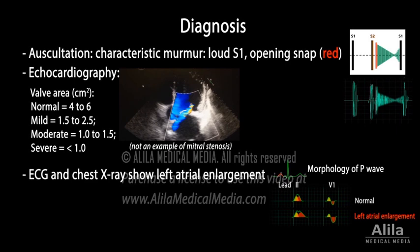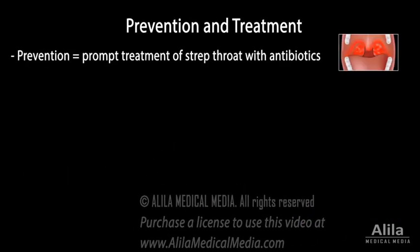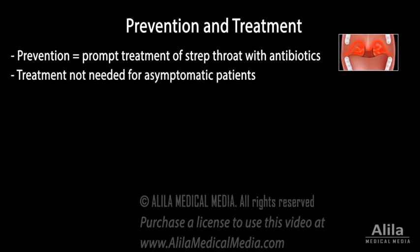Because most cases of mitral stenosis are caused by rheumatic fever, prompt treatment of strep throat with antibiotics effectively prevents both rheumatic fever and mitral stenosis. Treatment is not needed for asymptomatic patients.